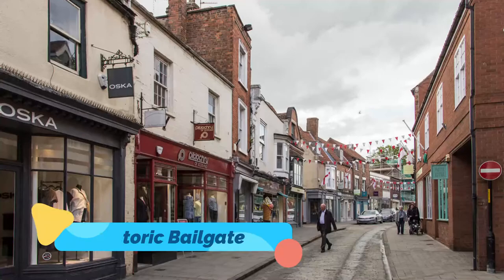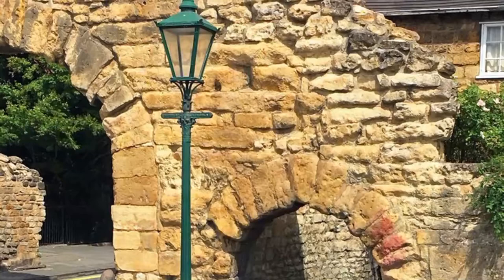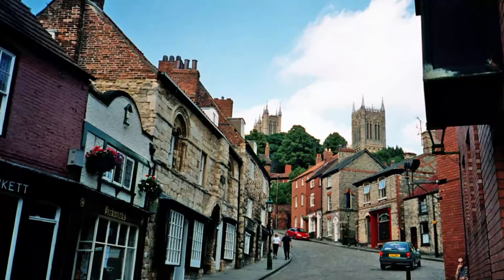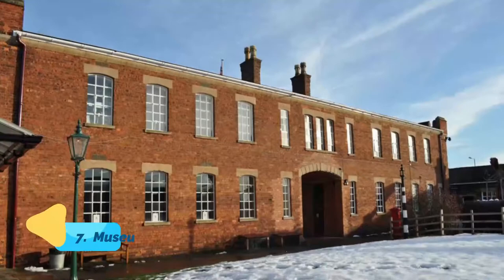Number 6: Historic Bailgate. To the north of Lincoln Castle is Bailgate, the center of the ancient Roman town. Circles mark the positions where the old Roman columns once stood, and in the cellar of No. 29, The Roman House, are the remains of an old Roman basilica. St. Paul stands on the site of the church built by St. Paulinus, who brought Christianity to Lincoln in A.D. 627.